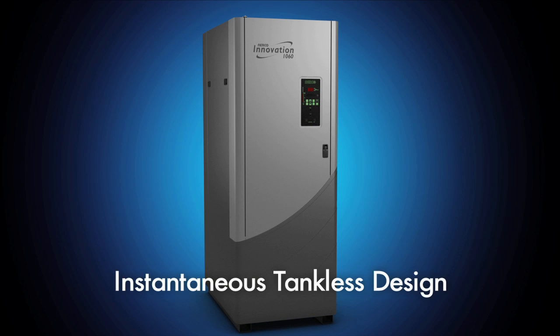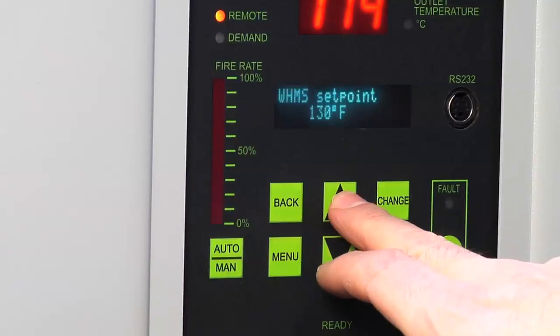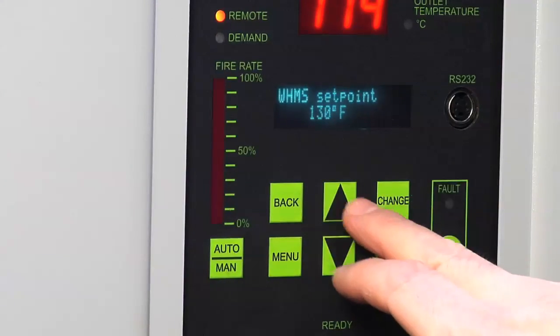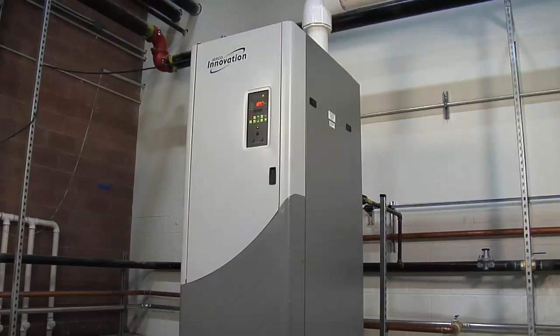Our tankless design also means easy installation and no storage. Its compact footprint makes it perfect for retrofit installations and eliminates the need for large, bulky storage tank systems. Cycling losses are kept to a minimum thanks to onboard multi-unit sequencing controls and packaged shutoff valves, which increases system turndown dramatically. Our innovative design keeps required maintenance to a minimum, meaning the system is running at peak performance.